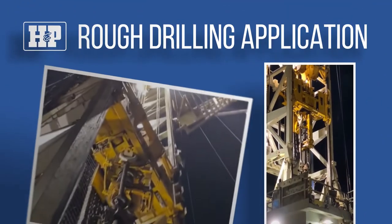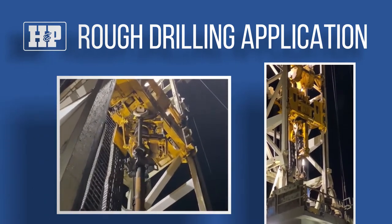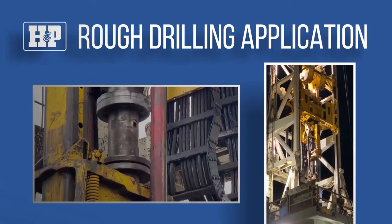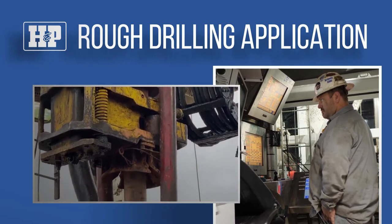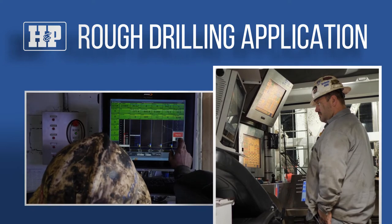The Rough Drilling Application is being developed to automatically monitor vibration, hook load, and torque. The application is designed to monitor all three systems and proactively warn the driller when rough drilling is detected.